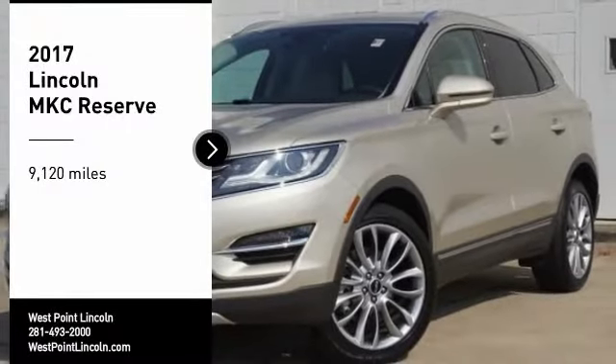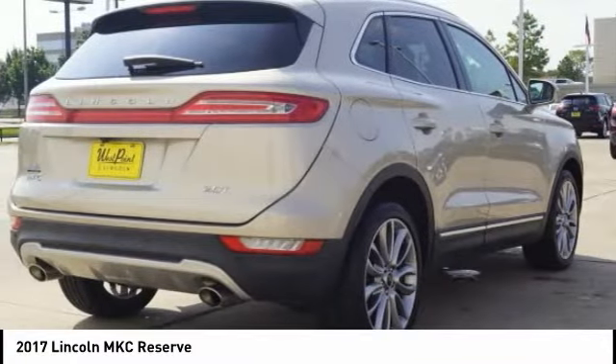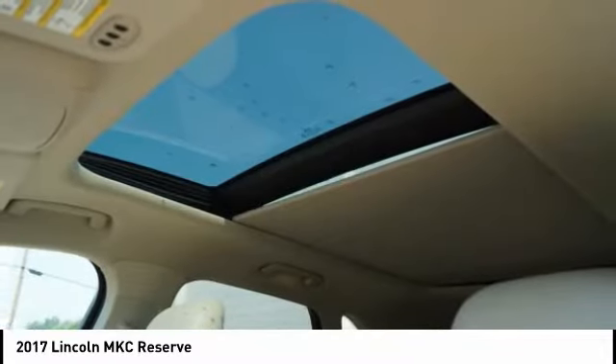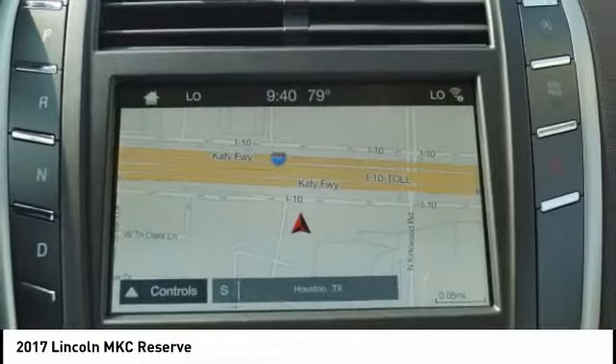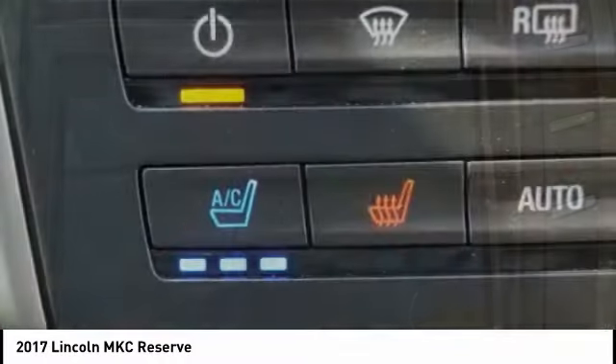Looking for the right vehicle? Check out the 2017 MKC. The Lincoln MKC is a stylish and nimble handling luxury crossover vehicle. With a long list of standard features, the MKC is sure to please. The exterior and interior offer a contemporary look that is sure to turn some heads.